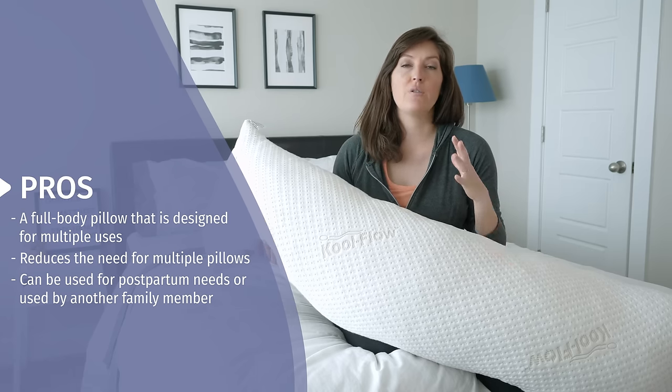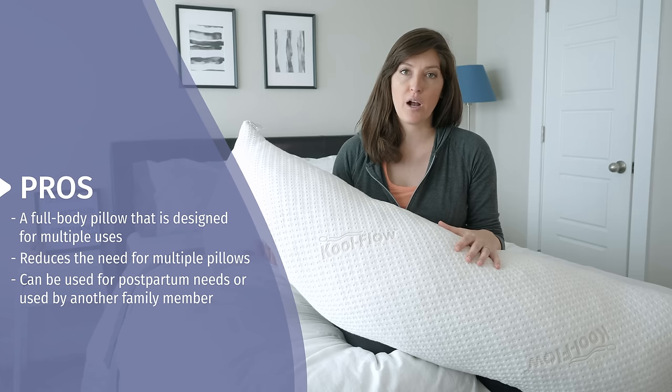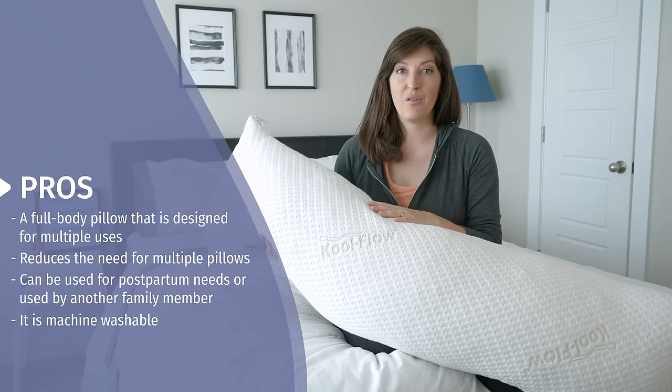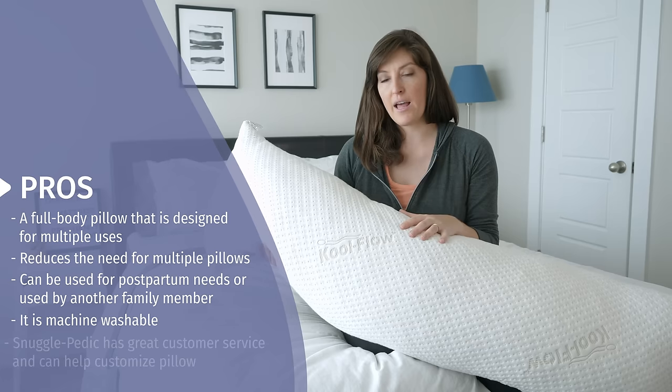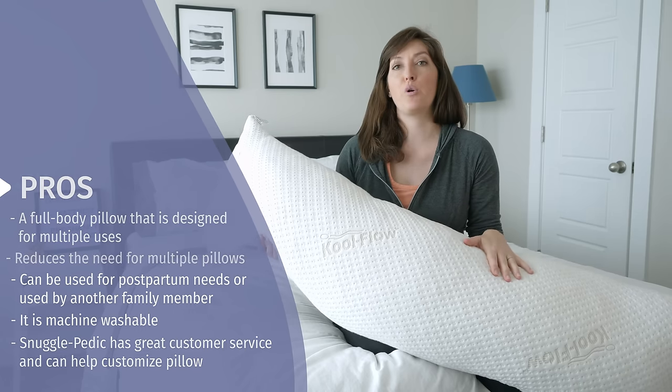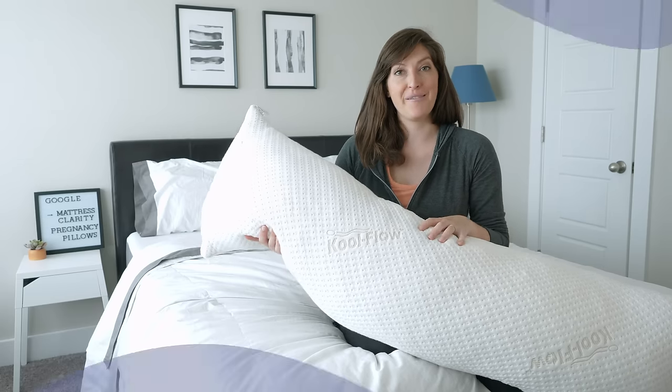Snugglepedic is really well known for giving you a ton of information about how to care for their product, including cleaning instructions, and you can machine wash and dry the whole thing. If it feels like it's going flat on you or if you want more filling, you can contact them — they've got great customer service. You can actually send it back, and they'll work with you to find the perfect firmness level.